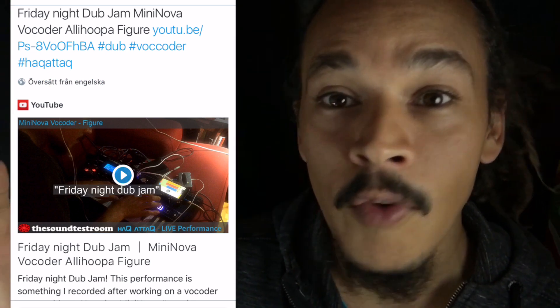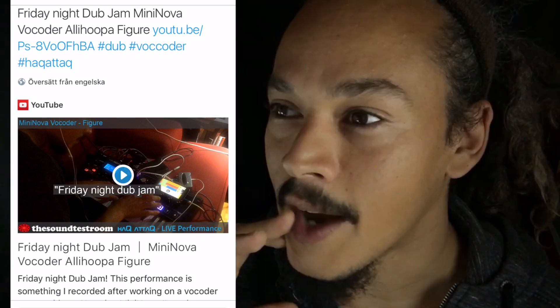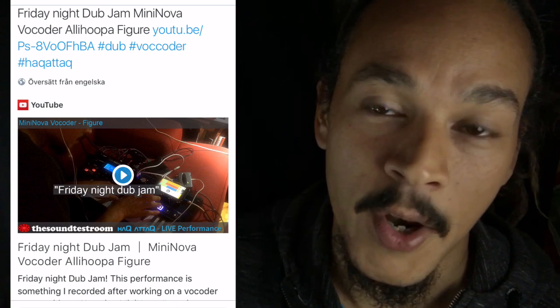On another note, Novation saw my Friday dub video where I'm using the built-in vocoder in the Mini Nova to dub out a track. I'm using the pads on the Mini Nova to control the delay and reverb. I loved making that video, and Novation liked it — so that's fun!